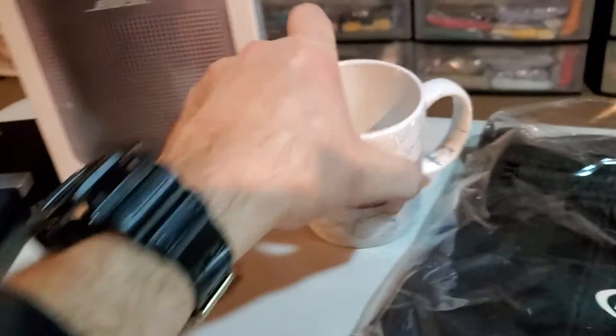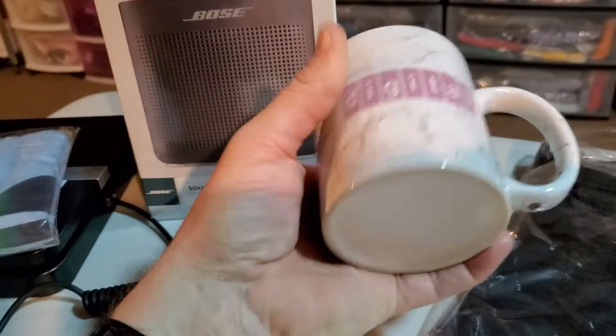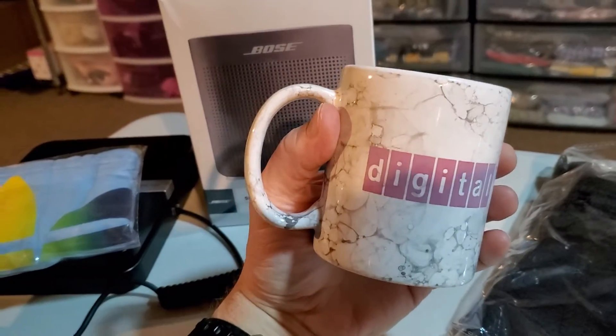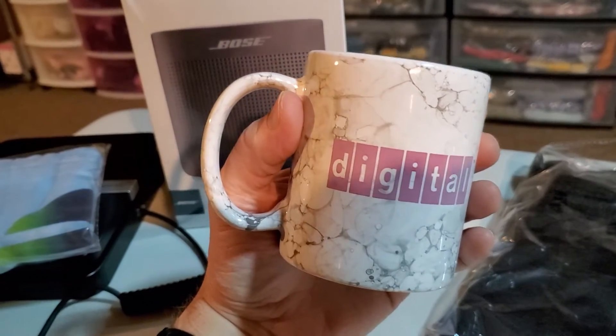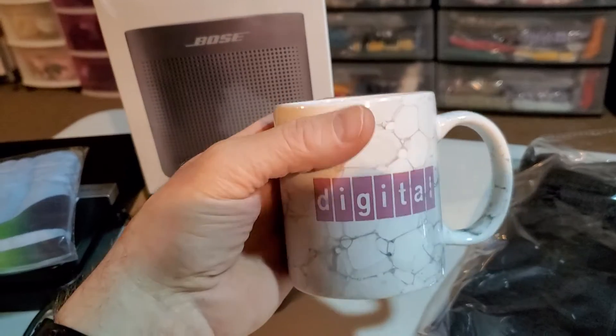Next up is this vintage Digital Equipment computer coffee mug. I paid $0.75 for this. It sold for $34.99 and it's going to cost $7.91 to ship. A nice little flip right there on a coffee mug.